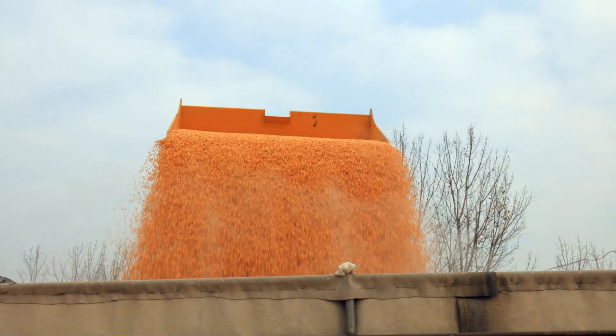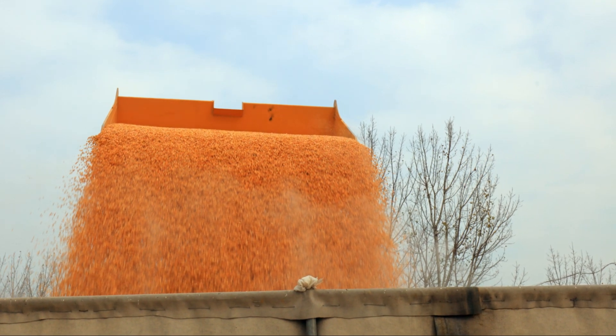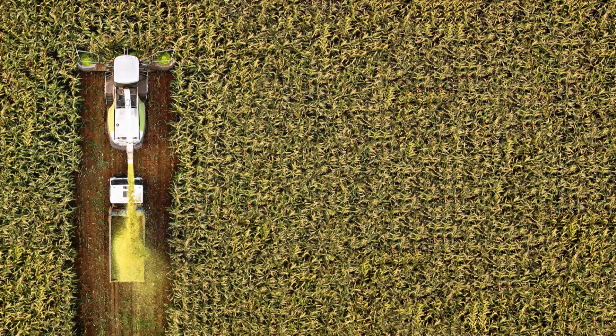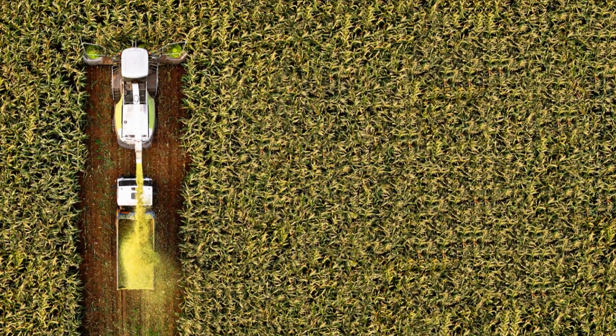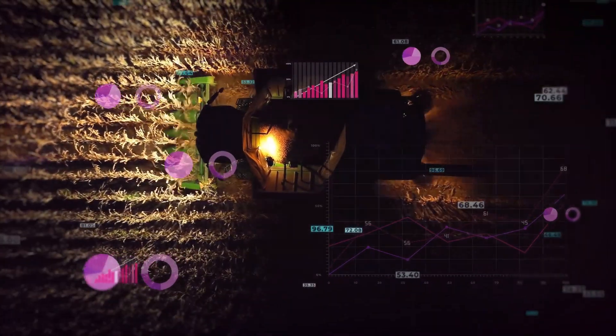But the journey doesn't end there. The harvested corn goes on to feed livestock, become ingredients in countless products, and even fuel our cars. It's amazing to think about how one small seed can have such a big impact.